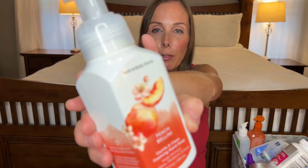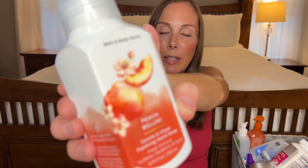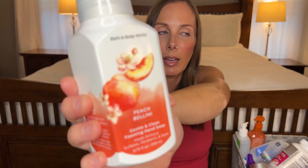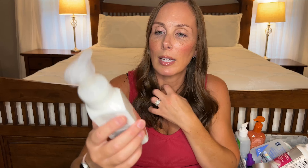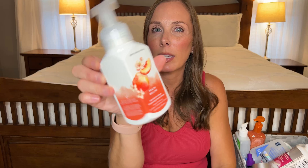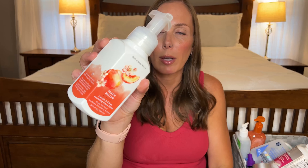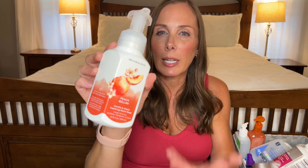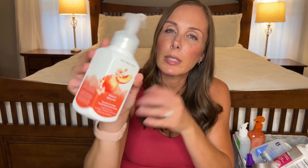Next we have another foaming hand soap from Bath & Body Works. This one is Peach Bellini and this one is amazing. I actually have this candle burning right now downstairs and I love this scent — it's super summery. This packaging though is not cute at all. I don't really love it when they have a ton of stuff going on. I like simple, just one color or maybe some cute flowers. I get it, it's a peach, but it's not very cute.